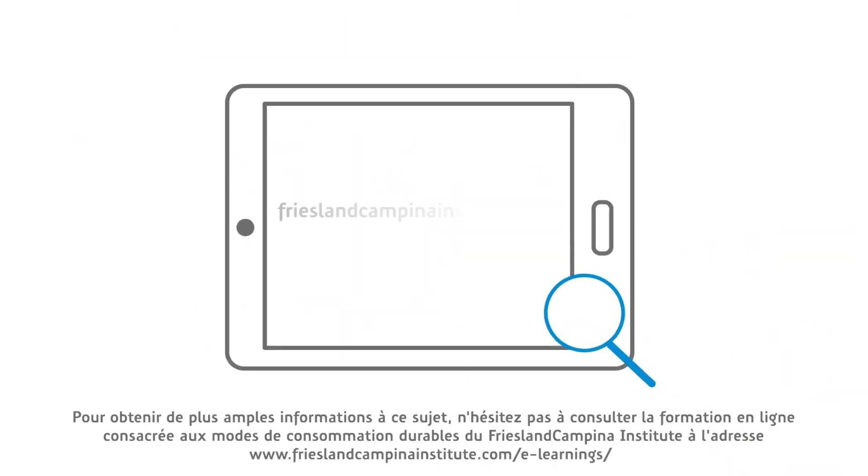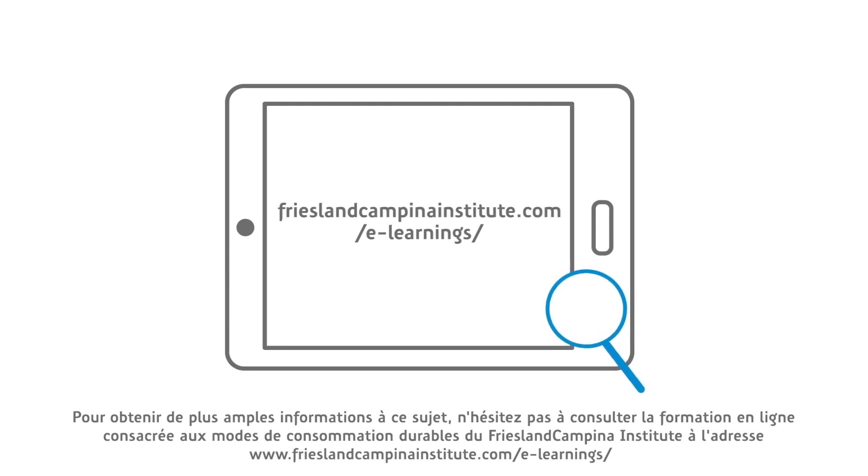For more information, please visit the Friesland Campina Institute's Sustainable Diets eLearning via www.frieslandcampinainstitute.com/eLearnings.